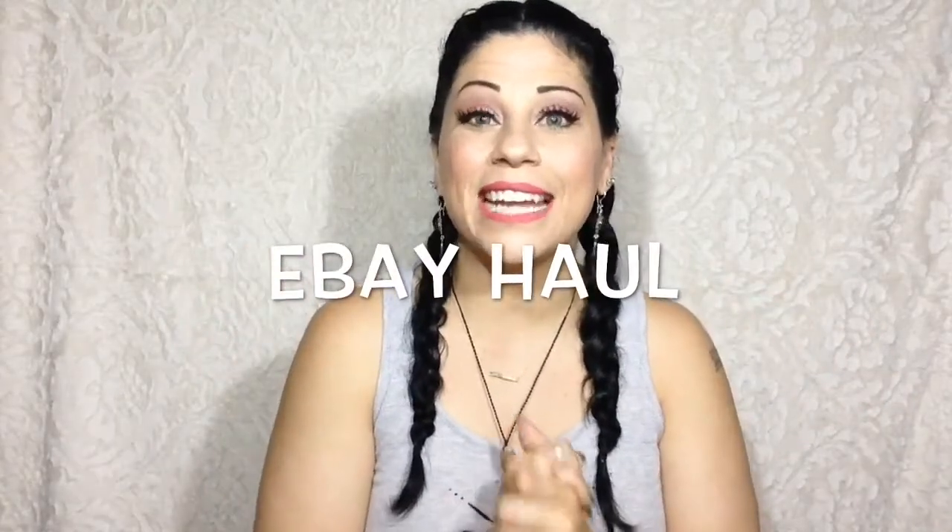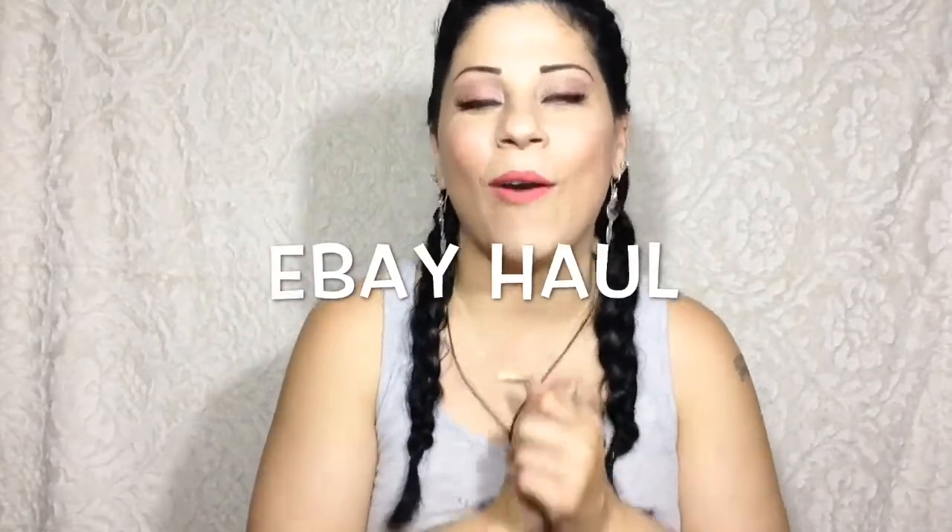Hi everyone, it's Betsy again and today's video is gonna be an eBay haul. I know, I'm kind of late on this.